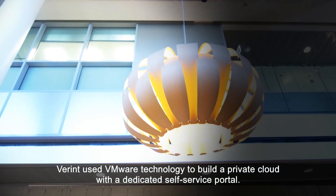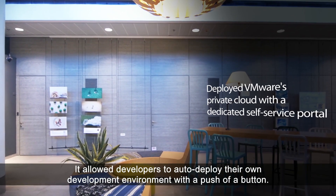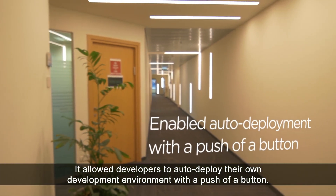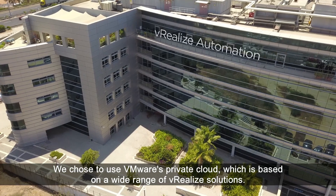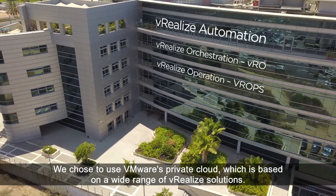Vlerint used VMware technology to build a private cloud with a dedicated self-service portal. It allowed developers to auto-deploy their own development environment with the push of a button. We chose to use VMware's private cloud, which is based on a wide range of virtualized solutions.